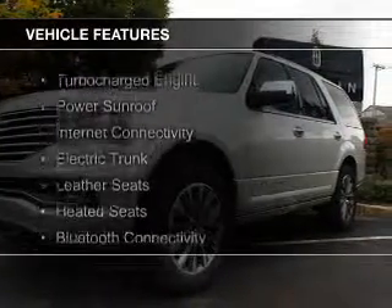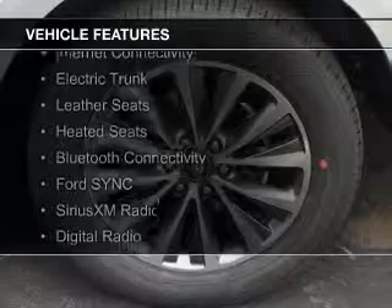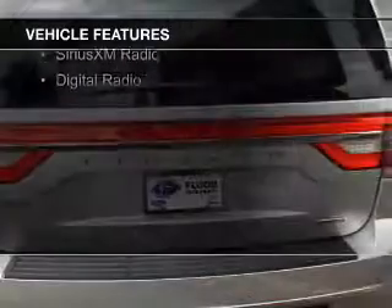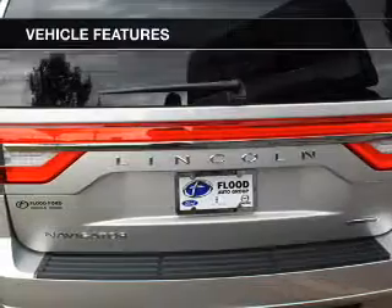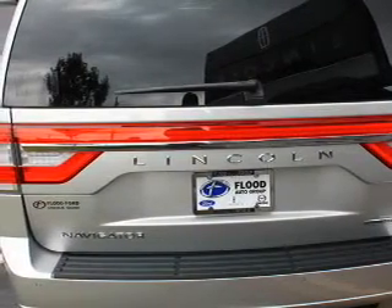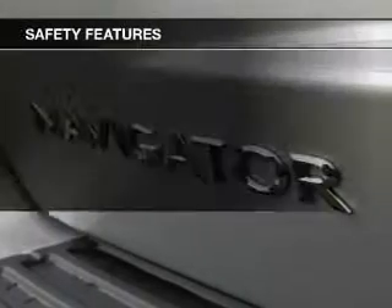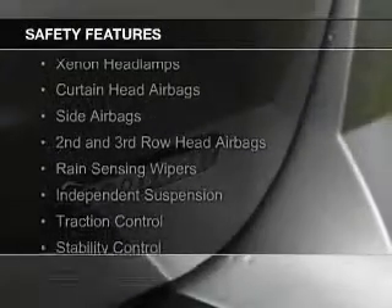The features include a turbocharger, a power sunroof, internet connectivity, electric trunk, leather seats, heated seats, Bluetooth connectivity, Ford Sync voice activation, Sirius XM satellite radio, and digital radio.